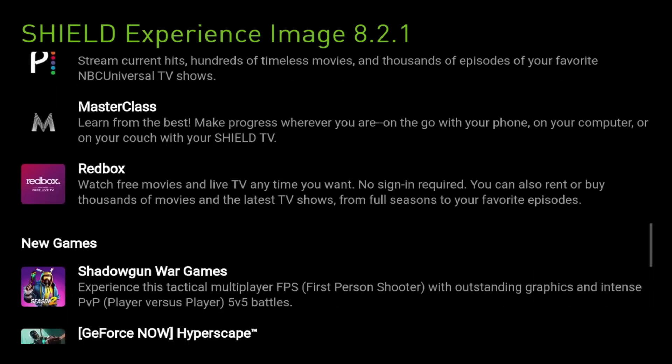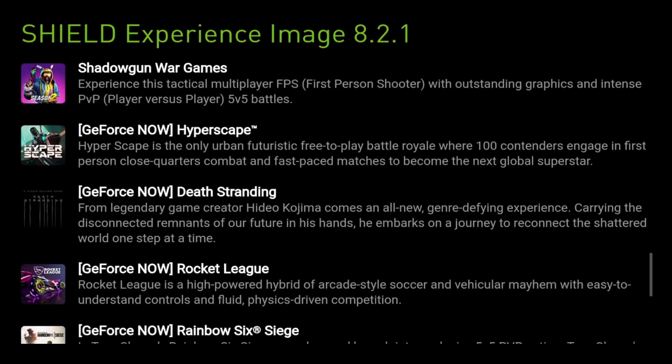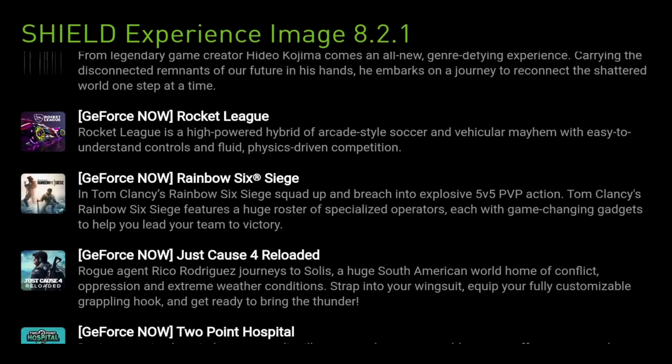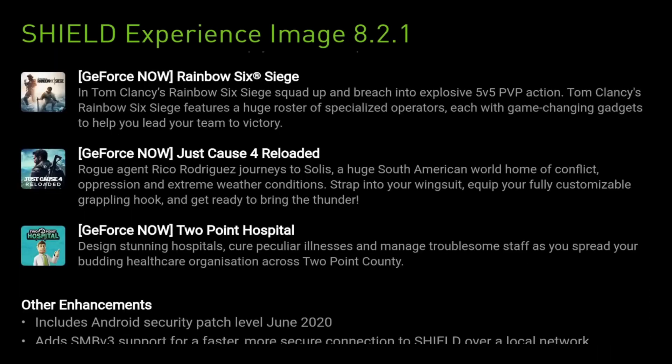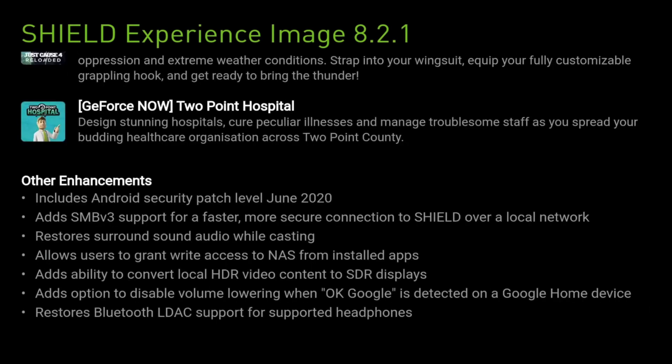It looks like we've got a load of new games, including Shadowgun Wargames. And on GeForce Now, we've got Hyperscape, Death Stranding, Rocket League, and Rainbow Six Siege. We've also got Just Cause 4 Reloaded and Two Point Hospital. So that's all the new games. Other enhancements include Android security patch level up to June 2020.